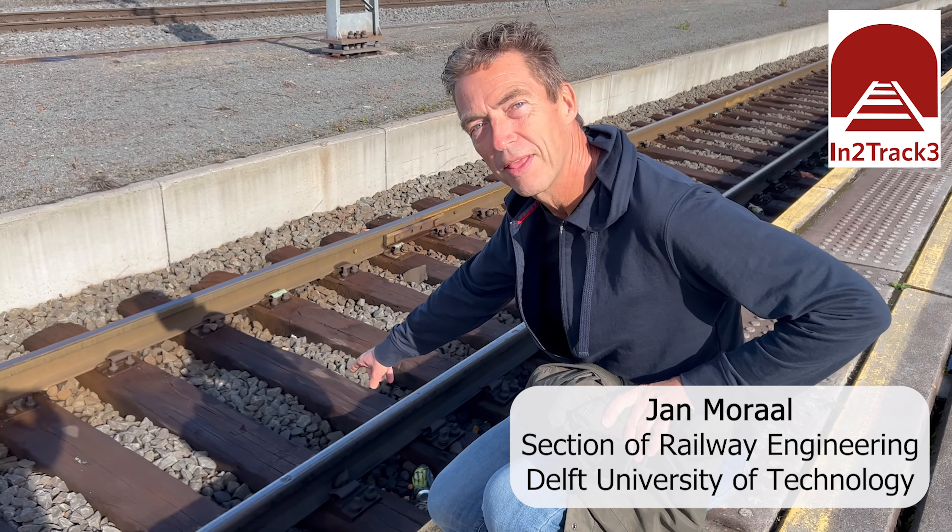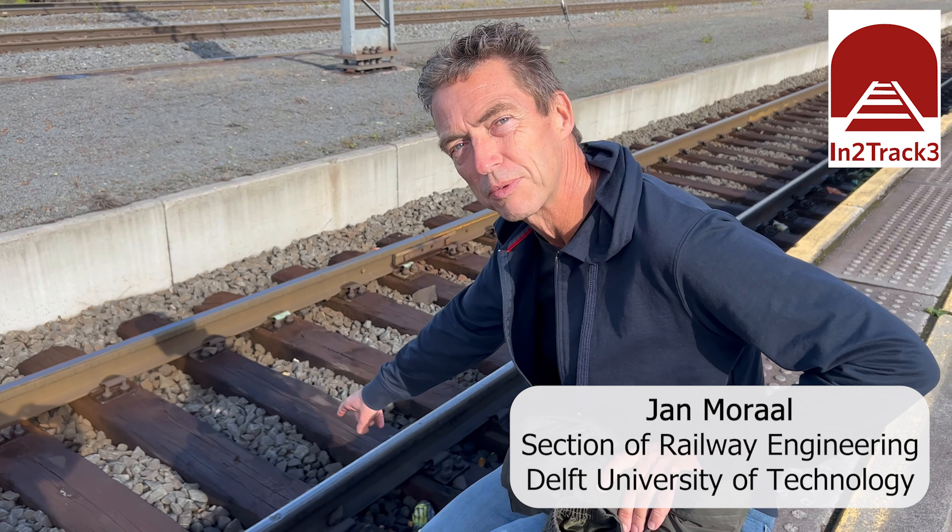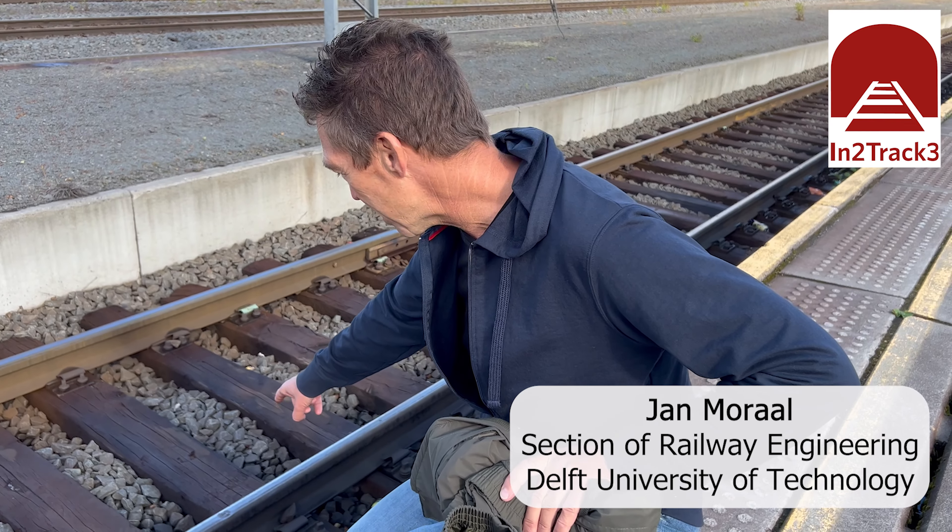This defect will grow and we can measure it with the ABA system. If we come back in a couple of months, we will see that the squat will be bigger and bigger and bigger, and finally this rail will break. If you don't do anything, it will break.